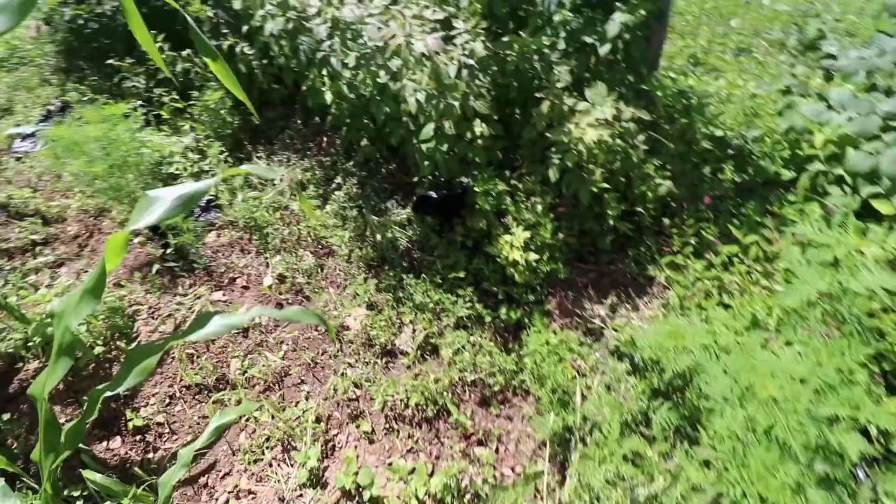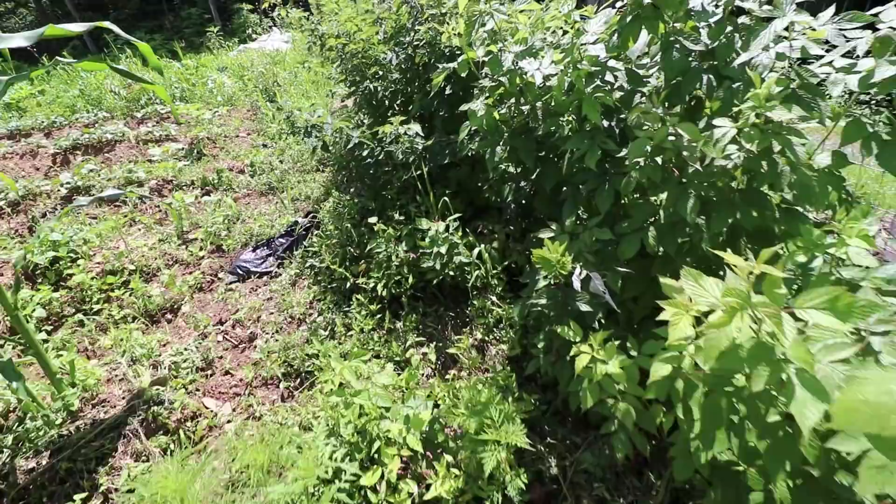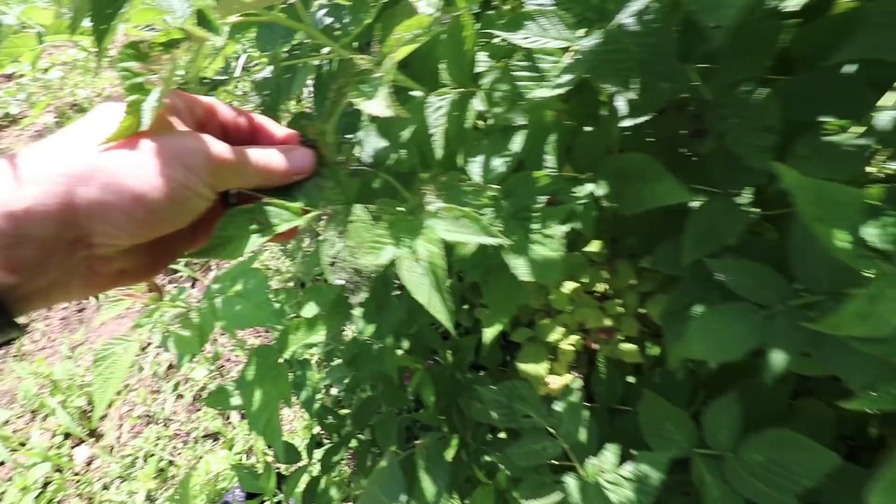Along this outside fence are our raspberries, and Japanese beetles are on the raspberries as well — they're on the apple trees, the cherry trees, and the raspberries. We'll squish a few right here.